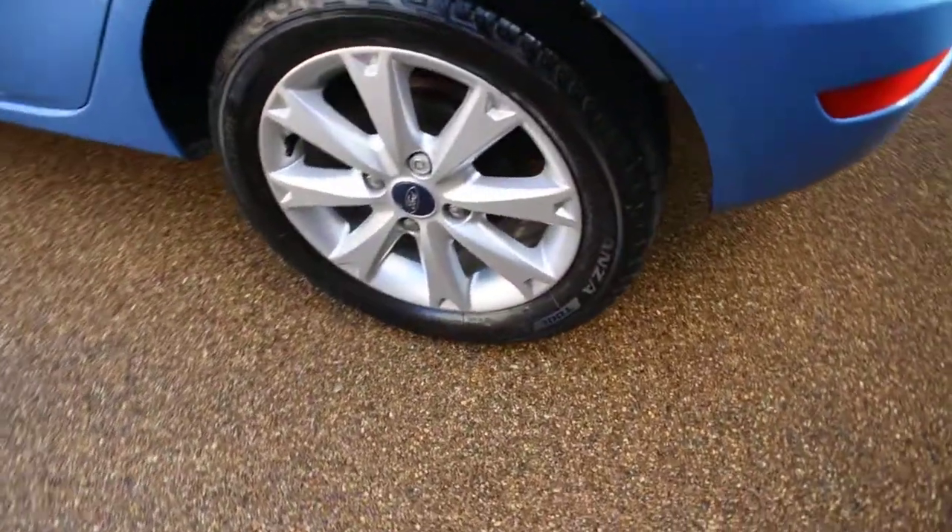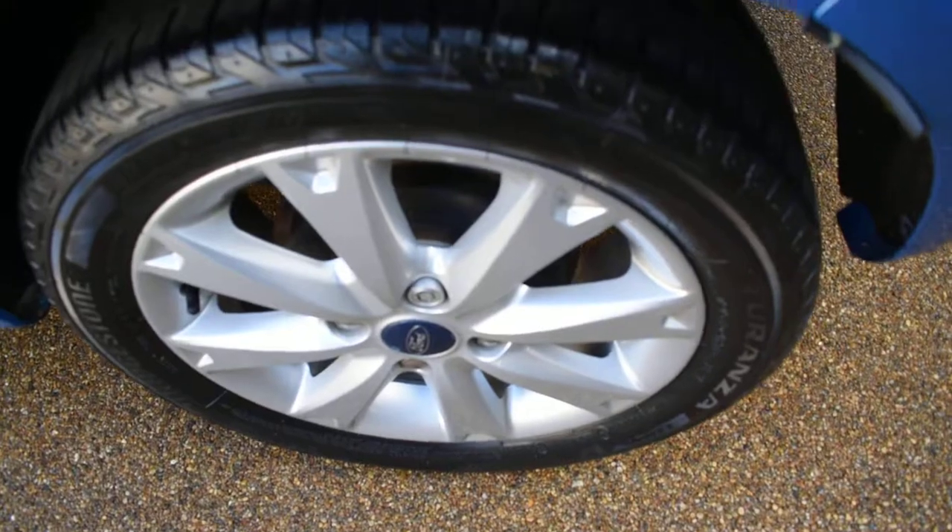Inside the rear of the tailgate is nice with no damage to that area. Here we have the nearside rear wheel and that's all in nice condition.